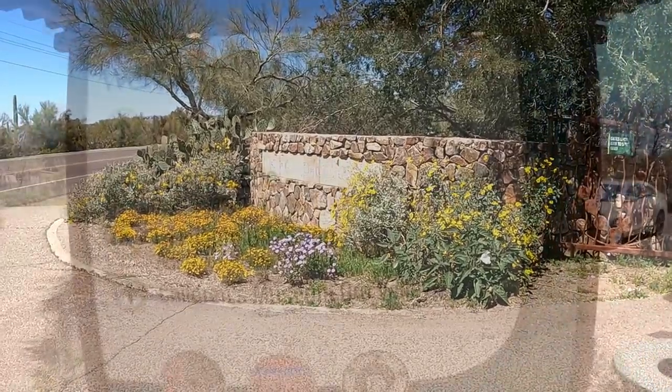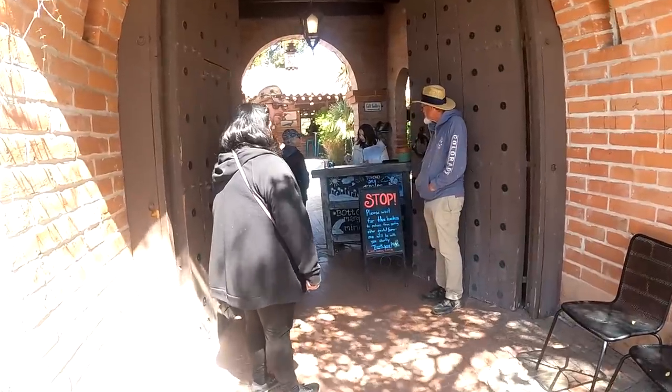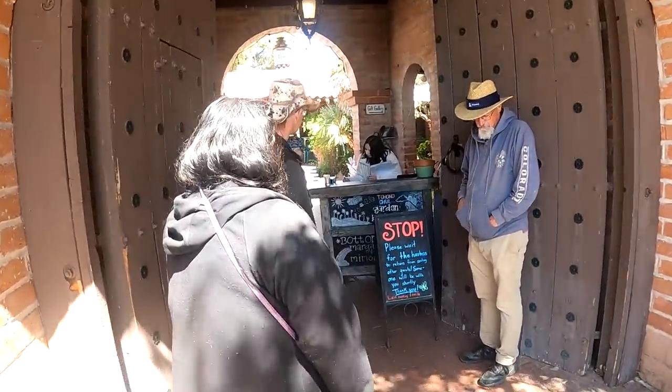Hey everyone, Asha here from Pandemonium. We are here at the Tohono Chul Gardens located in Oro Valley near Tucson, Arizona. We're gonna grab some lunch at the Bistro first before we head into the gardens.